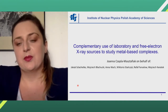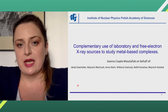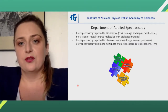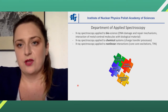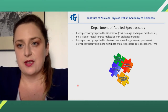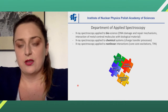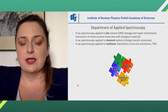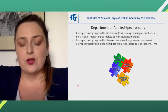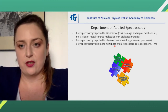I will tell a little bit about our research with the use of laboratory and free electron X-ray sources to study metal-based complexes. I am representing the Department of Applied Spectroscopy of the Institute of Nuclear Physics, Polish Academy of Sciences, where we use X-ray spectroscopy to study biological samples like DNA and the interaction of metal-centred molecules with biomaterial. We also study chemical systems, for example charge transfer processes, and some fundamental physics research like non-linear interactions.